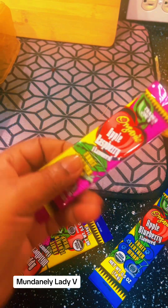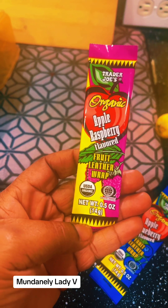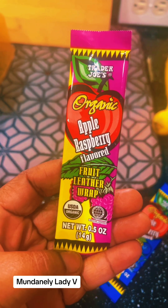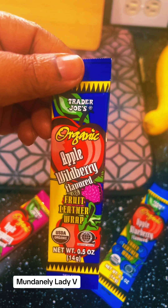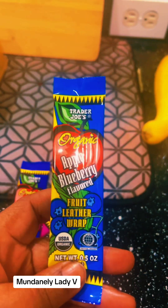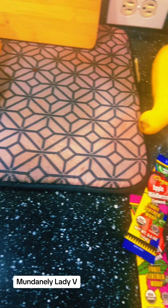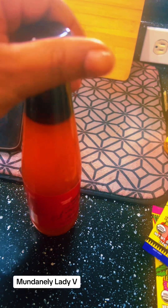First off, this is an oldie but goodie — the organic fruit leather wraps. I love them. I already ate the strawberry apple-strawberry, so we picked up apple raspberry, apple wild berry, and apple blueberry. My husband doesn't like these, so those are mine.